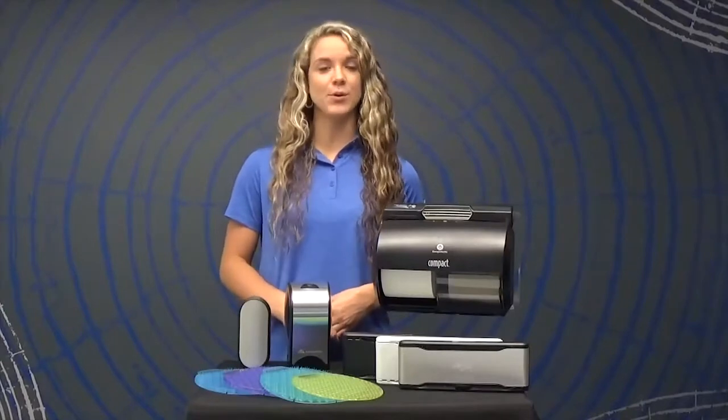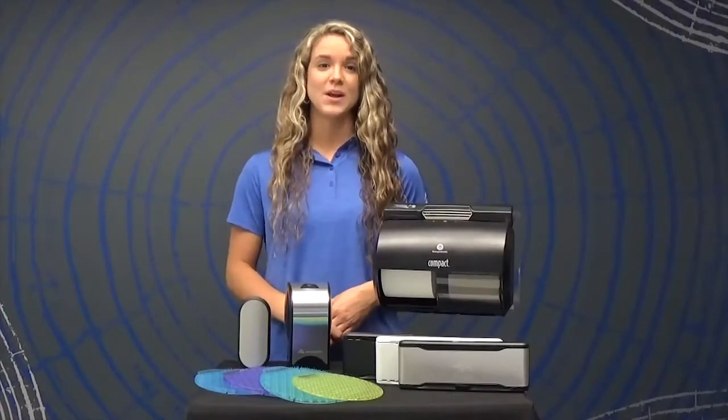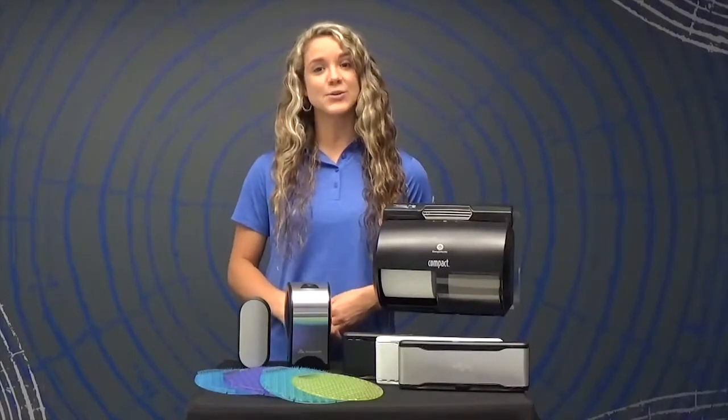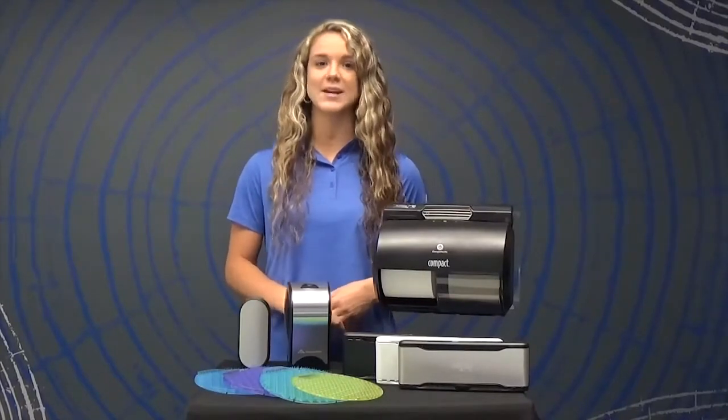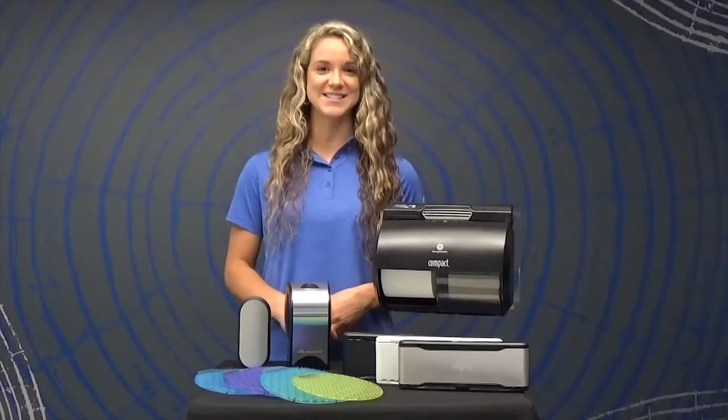There are six fragrances available in our ActiveAir portfolio. Our total 360 degree portfolio allows you to use one scent throughout your restroom and eliminates the issue of competing scents.